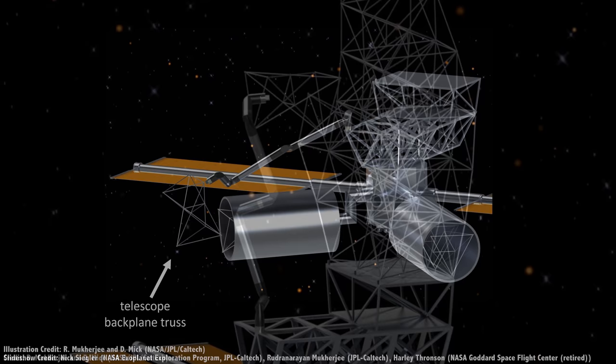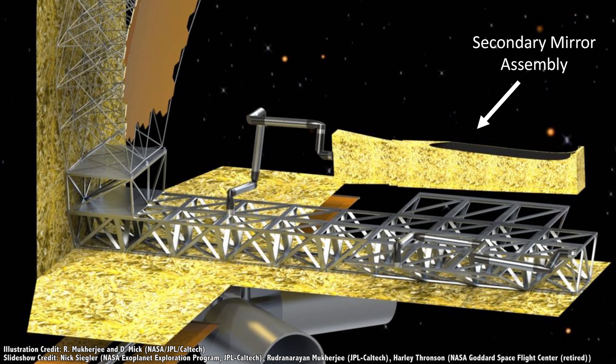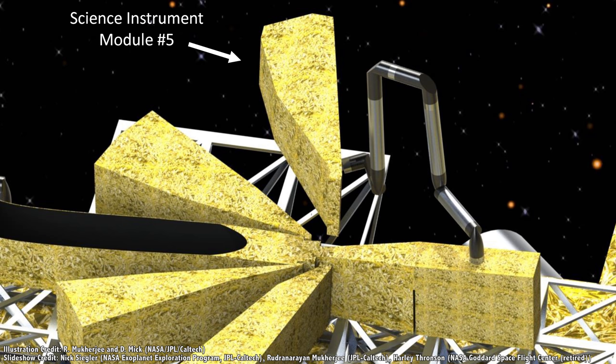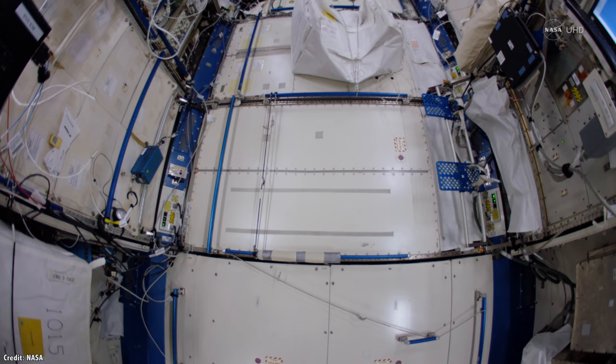Then additional modules would be launched into the same orbit and captured by the spacecraft bus. It would use its arm to assemble the telescope piece by piece — building the backplane, deploying the sunshade, assembling the primary mirror from smaller hexagonal pieces, aligning the secondary mirror, and installing the various science instruments.